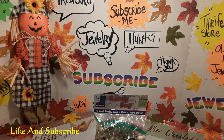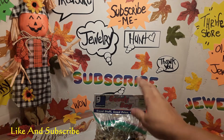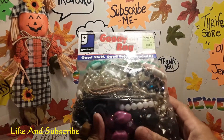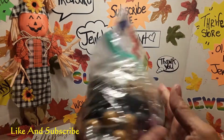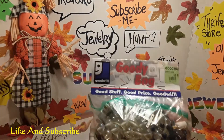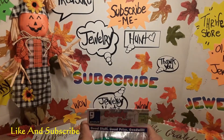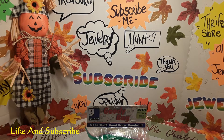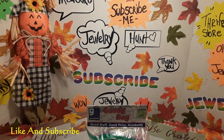Hi everybody. I hope everybody is having a blessed harvest. My name is Minnie Diaz and I want to welcome you to my video. I bought another bag for $9.99 — this time I didn't get a sale on it, so I bought it for the regular price. I also want to thank everybody for leaving your comments, watching my video, and subscribing. For those who are new, I welcome you. Okay, let's start.